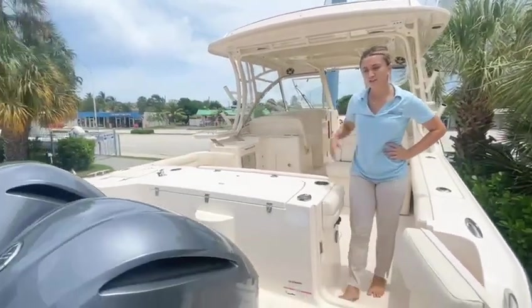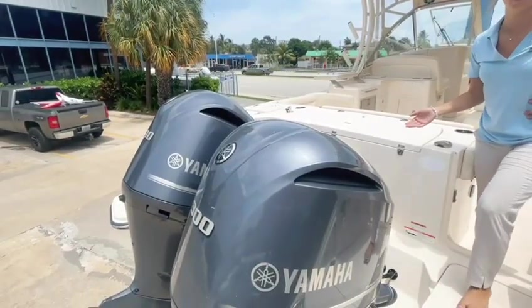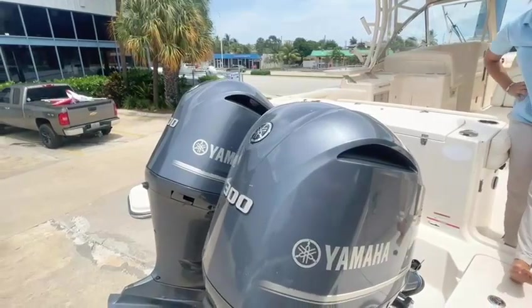Over here we have our 300 horsepower Yamaha engines with only 254 hours and a warranty that extends until 2025.